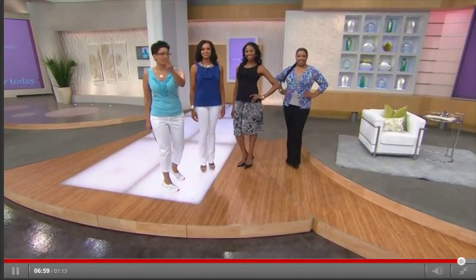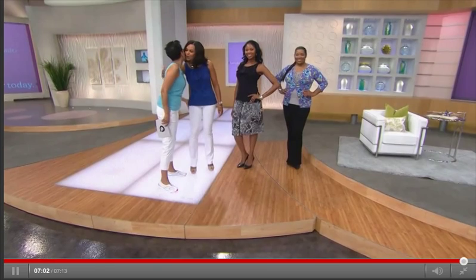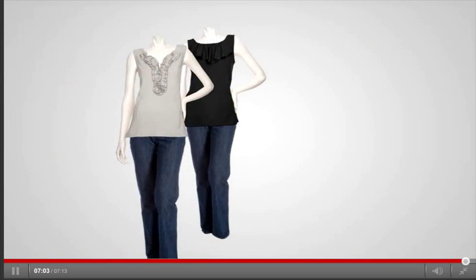Thank you so much — nice to see you. Thanks Monica and Iris, you both looked pretty and fun. This was our hour of QVC Fashion Closet and Accessories. Thanks so much for joining.